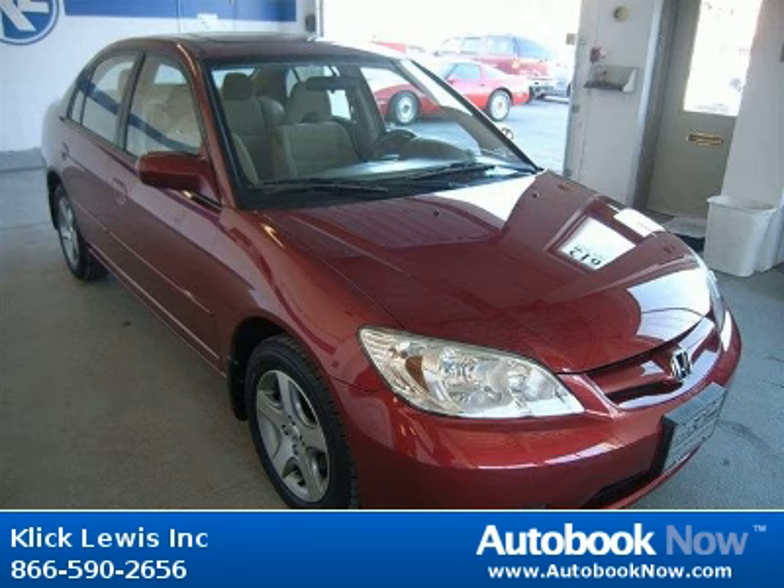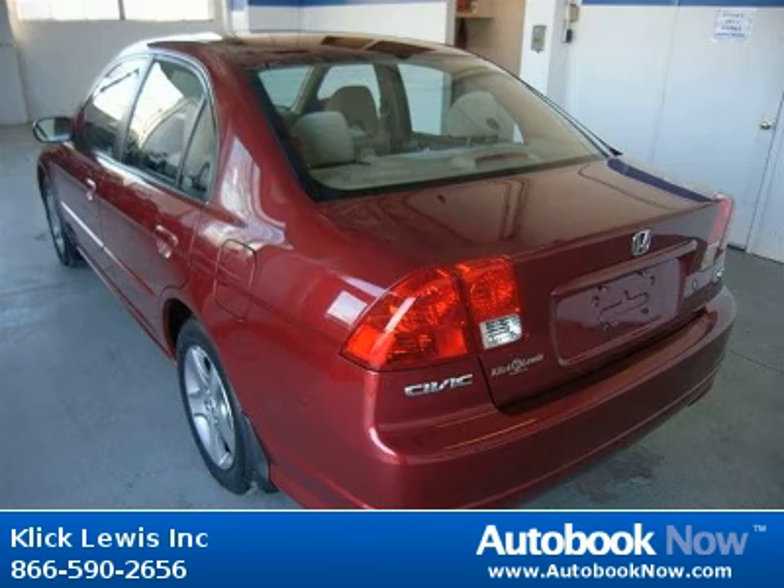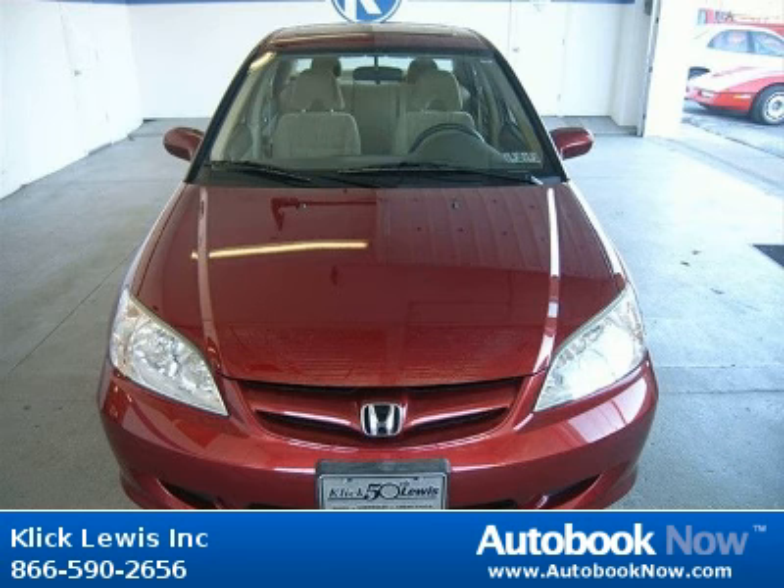This 2005 Honda Civic is available at ClickLouise Inc. in Palmar, Pennsylvania. This Civic has a beautiful burgundy color and it has 57,000 miles on it. Features include 4 doors, 4-wheel anti-lock brakes, air conditioning and much more.